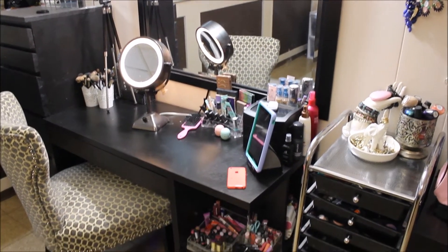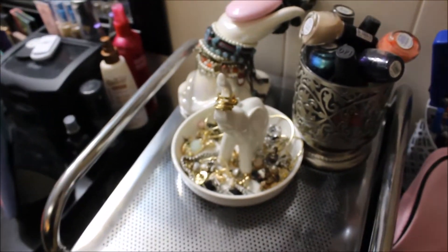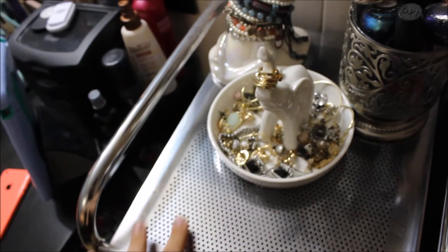So here's a little overview of my desk area. I'm going to start off over here. This isn't really part of my desk, but I keep a lot of makeup in here, so I'll go ahead and show it to you guys.